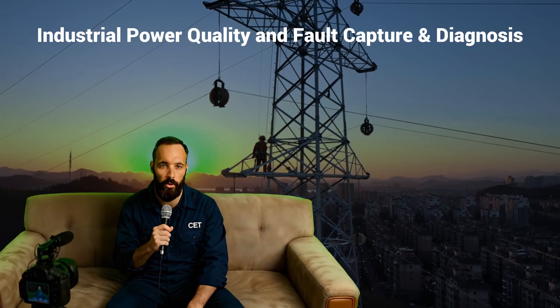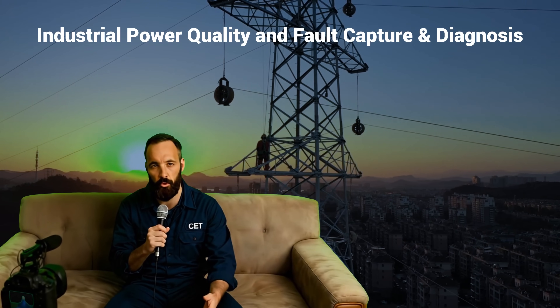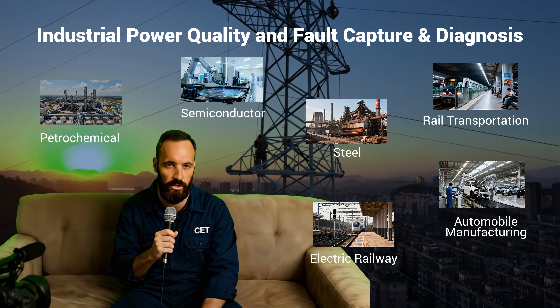Today's topic is industrial power quality and fault capture. Let's explore the critical power quality challenges faced by six major industries.